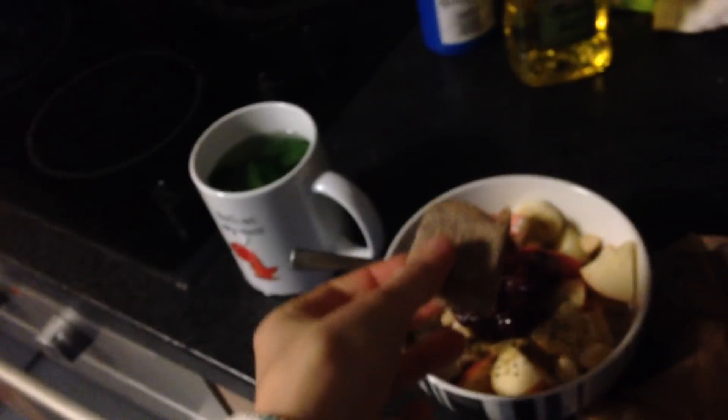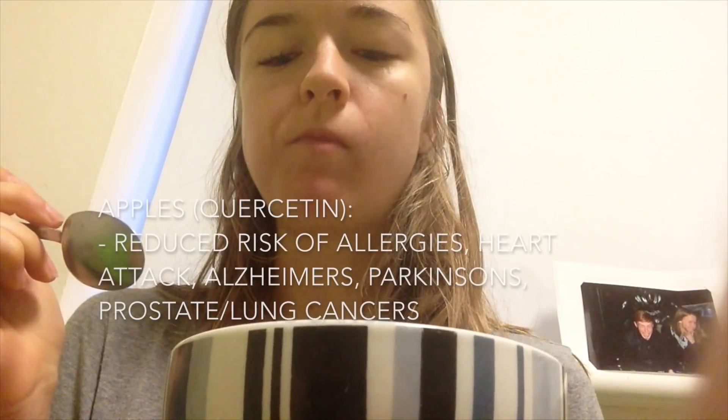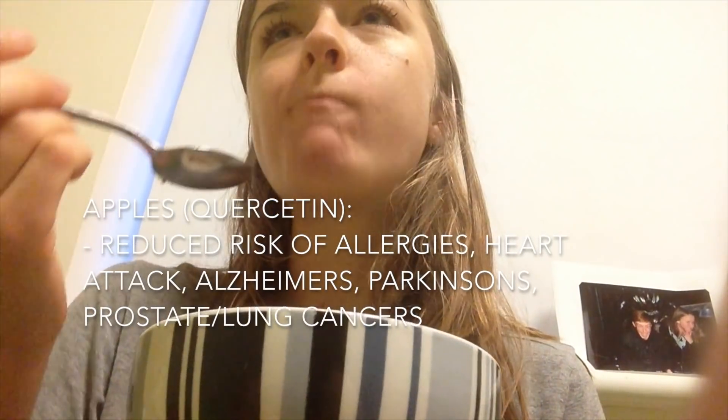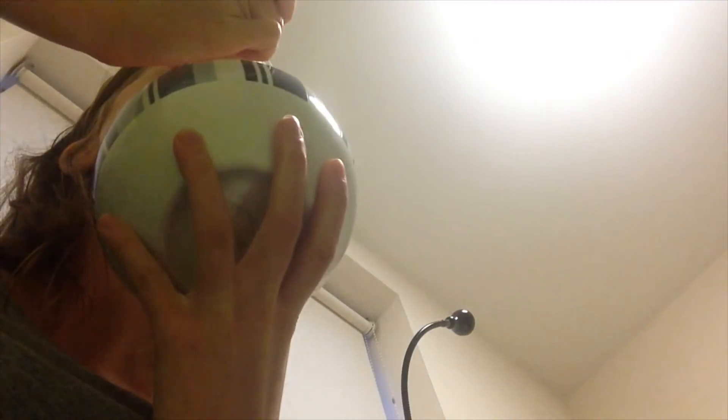I also included apples, which are known to be high in anti-inflammatory flavonoids called quercetin, especially in their skins. For this reason I buy organic apples — the pesticides tend to concentrate in the skins and I like to eat the skins. Quercetin on its own has been shown to reduce the risk of allergies, heart attack, Alzheimer's, Parkinson's, and prostate and lung cancers. Its effects are additionally complemented when eaten in combination with the flavonoid catechin, which can be found in chocolate, grapes, red wine, green tea, and raspberries — hence the red fruit and chia jam.